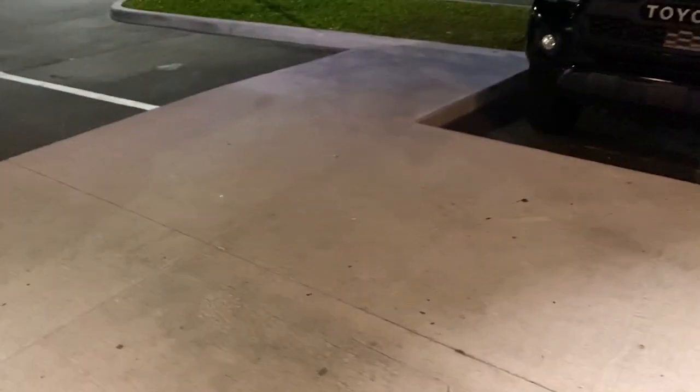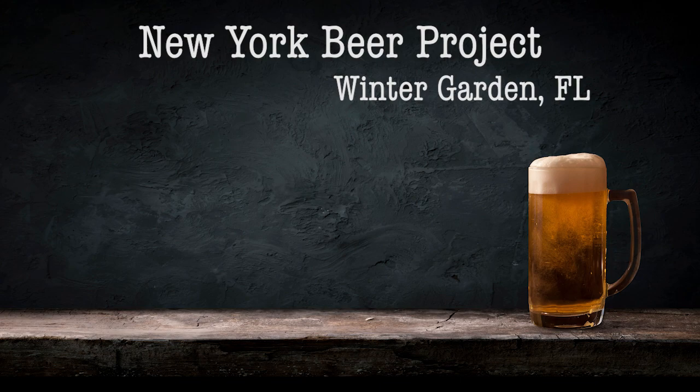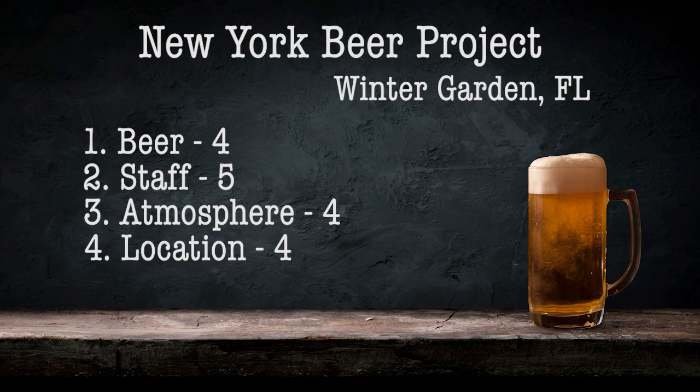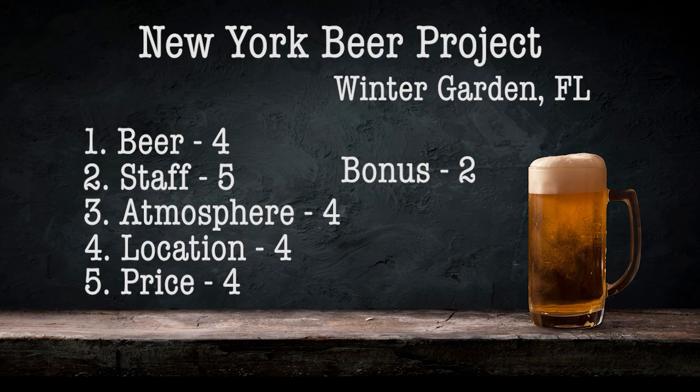I've thoroughly enjoyed the New York Beer Project. I'm so glad I live so close to it. The New York Beer Project is great — their beers are superb. I highly recommend checking it out if you're anywhere near the Walt Disney World parks or the Winter Garden part of Central Florida. I'm going to give them a four on beer, a five on staff, a four on atmosphere, a four on location, and a four on price — they're above average. I'm also giving them two bonus points: one for having their own kitchen and another for being family-friendly. That gives them a total of 23 points.